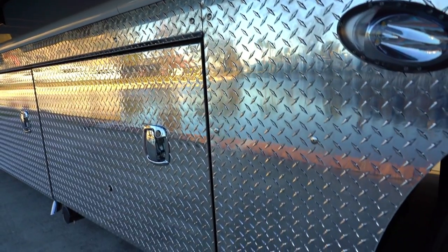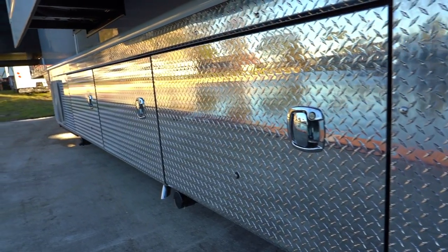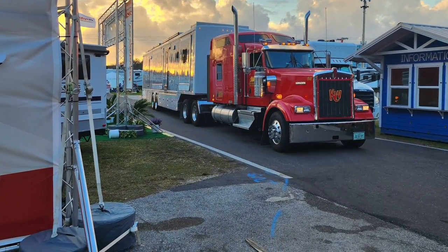It's got 500-plus gallons of fresh water and another 550 gallons of wastewater storage, so this thing could go for a month before you need to refill. The truck is designed to carry potable water and remove waste, so they don't even have to unpack the system. The truck also has power generation on it — it's a pretty amazing system.